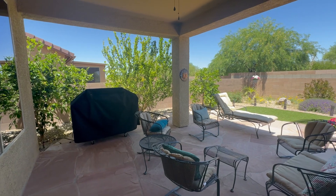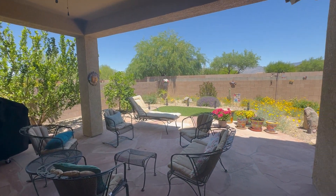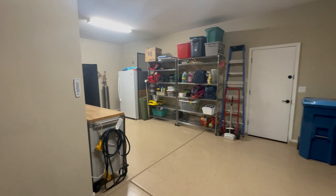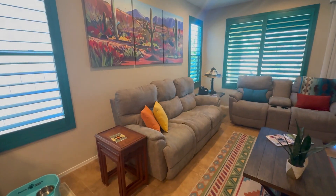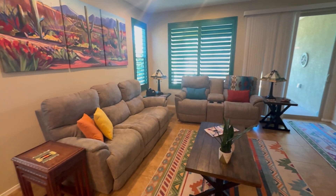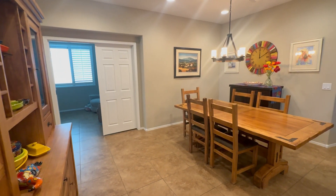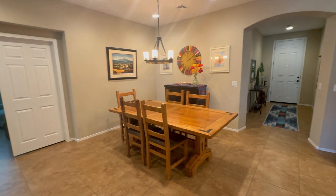Enjoy outdoor living on the extended backyard patio and store your golf carts or extra belongings in the tandem three-car garage. With no carpet, accessible handrails in the primary bathroom, upgraded toilets with bidets in both bathrooms, and custom shutters in the great room, every detail is thoughtfully designed for convenience. Plus, plenty of storage throughout ensures a clutter-free living space.